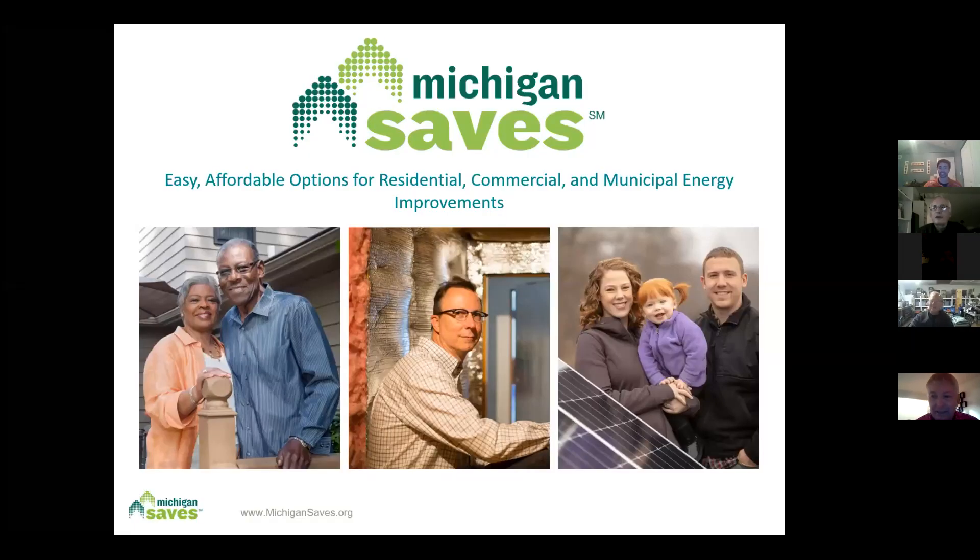This is John Sarver, and this is another of the My Solar Story series sponsored by the Great Lakes Renewable Energy Association and Michigan Solar Users Network. Tonight, Pat O'Boyle, a project manager from Michigan Saves, is going to talk about their financing program and all the other services they provide that can help somebody considering a solar system and also energy efficiency improvements. Pat, go ahead.